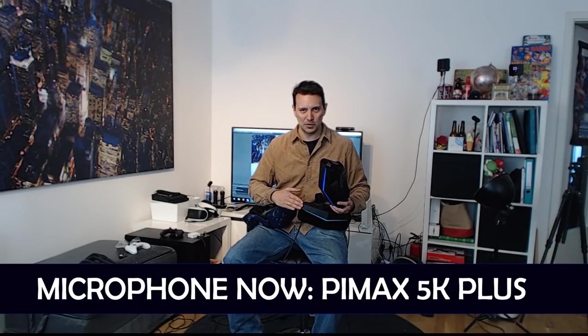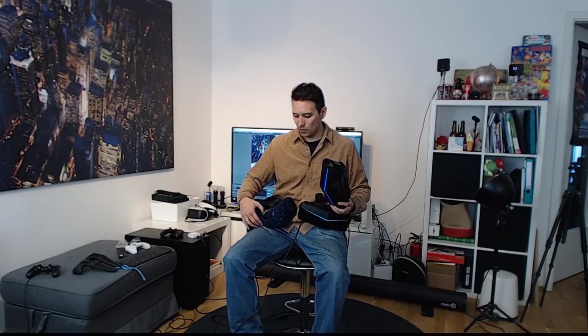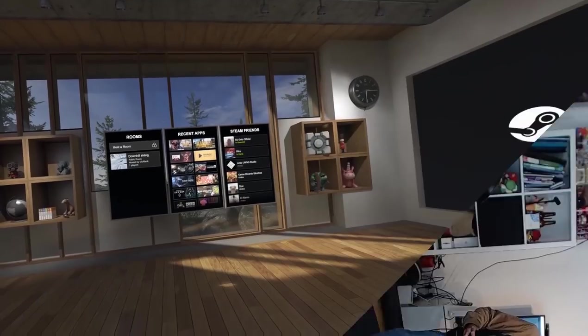I would like to tell you that I'm using the built-in microphones of the headsets. Right now I'm using the microphone of the Pimax 5K Plus. When I use the 8K, I'm going to use the microphone of the 8K. And when I use the Vive Pro, I'm going to use the built-in microphone of the Vive Pro. But now let's start with the Pimax 5K Plus and Project Cars 2.